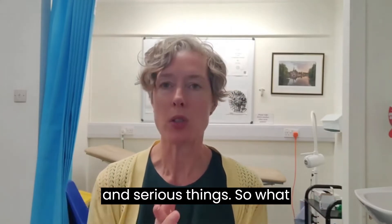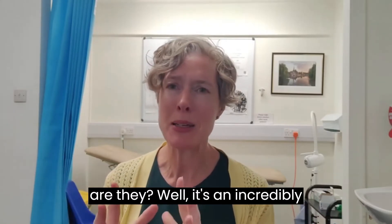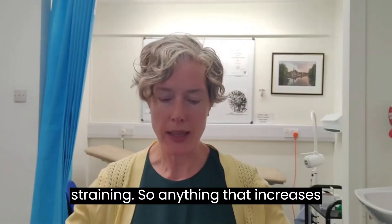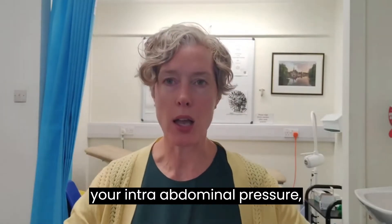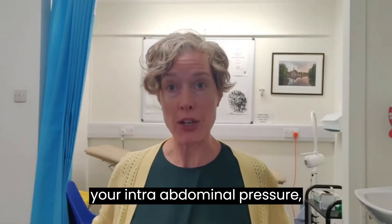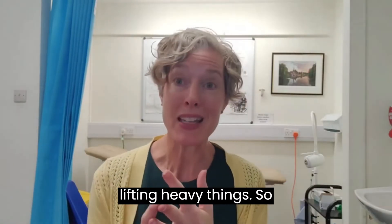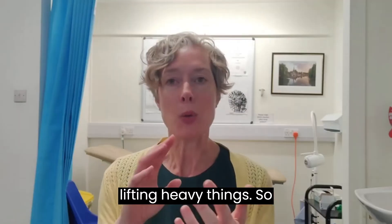So what are they? It's an incredibly painful acute onset pain and it is caused typically by straining — so anything that increases your intra-abdominal pressure: straining at stool, coughing, lifting heavy things.